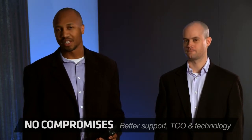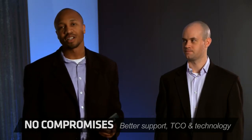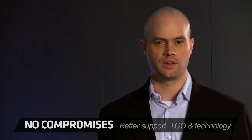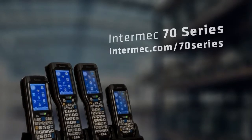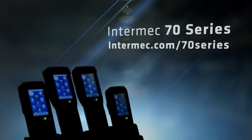So remember: if you want to buy and support multiple devices, if you like to compromise on performance and TCO, and if you prefer less-than-smart, last-generation technology, then you've got the wrong company. But if you want what you really need, look no further than the Intermec CK70 and CN70 — all performance, no compromise. Mobile computing has arrived. The Intermec 70 series: just what you've been waiting for.